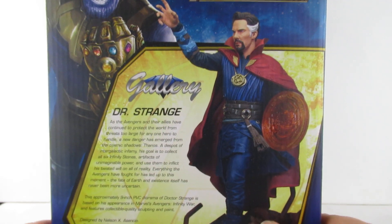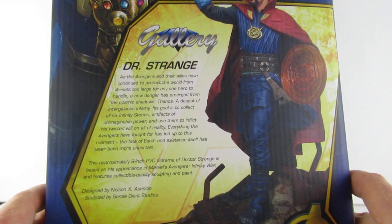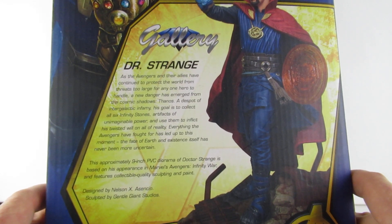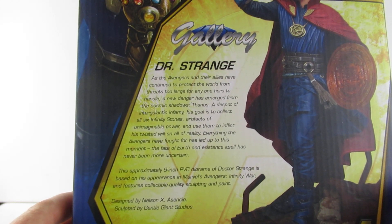As the Avengers and their allies have continued to protect the world from threats too large for any one hero to handle, a new danger has emerged from the cosmic shadows. Thanos, a despot of intergalactic infamy.